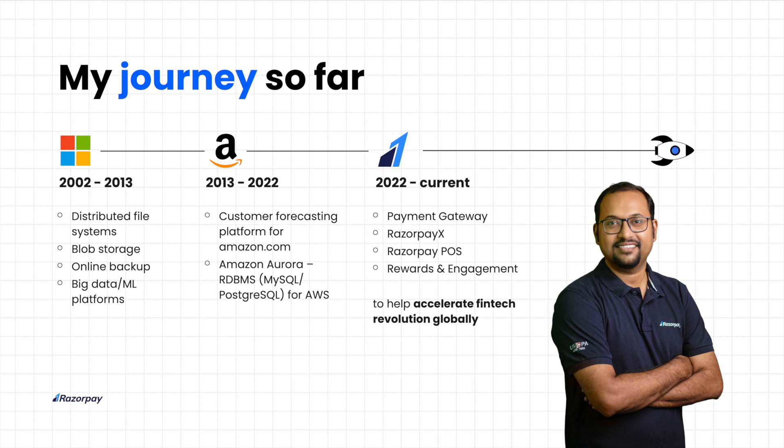There are several products that we build and the primary ones are Payment Gateway — this is our leading product. We have a new banking offering called Razorpay X that allows businesses to manage their current accounts. We have offline payment systems called Razorpay POS with devices that merchants use for collecting payments. And we have a rewards and engagement platform, which we use to provide offers in the checkout experience.